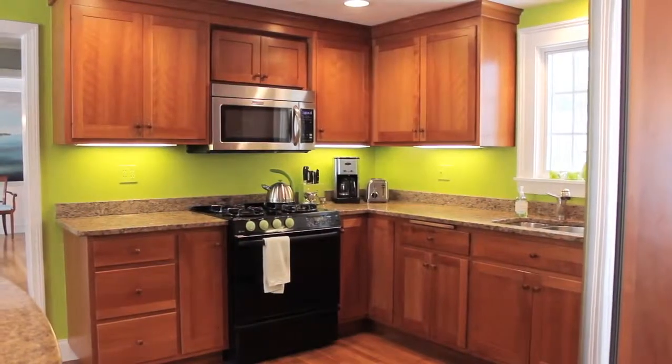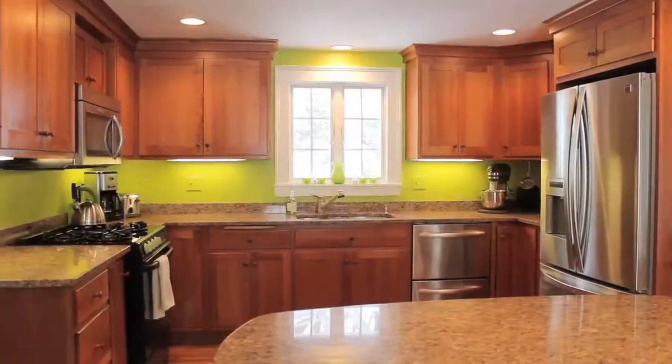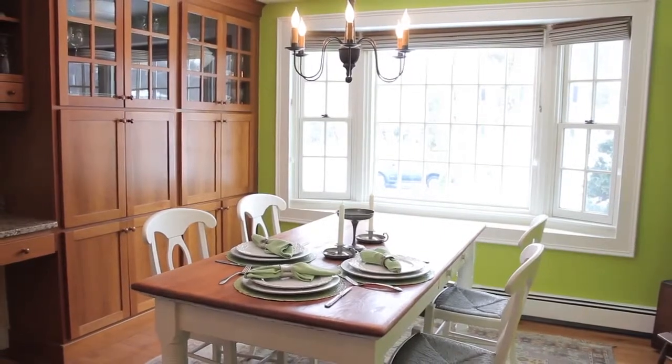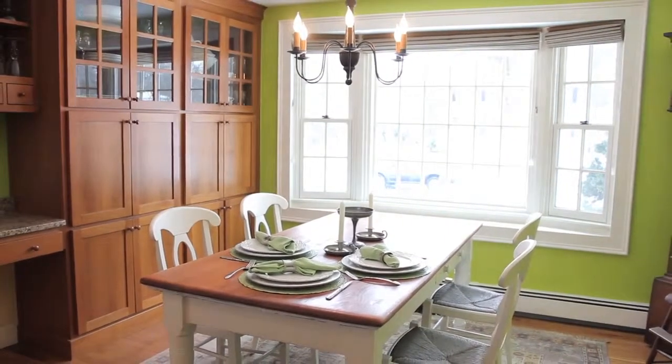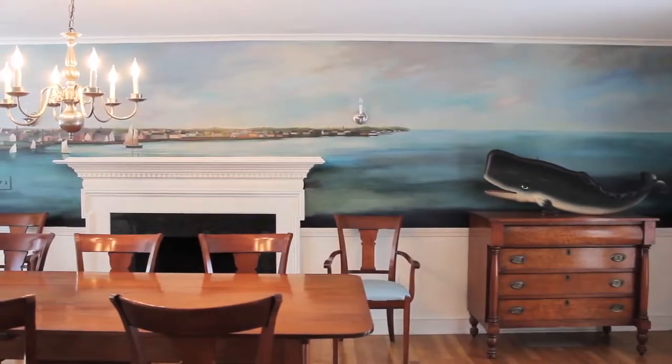The eat-in kitchen is a culinary delight equipped with granite countertops, gorgeous cherry cabinets, a large center island, and a sunny dining area near a bay window affording views of the front yard. A one-of-a-kind seascape mural adorns the walls of the dining room.